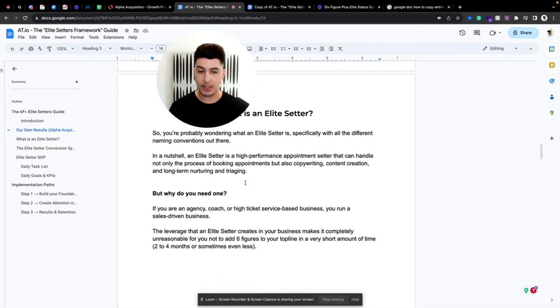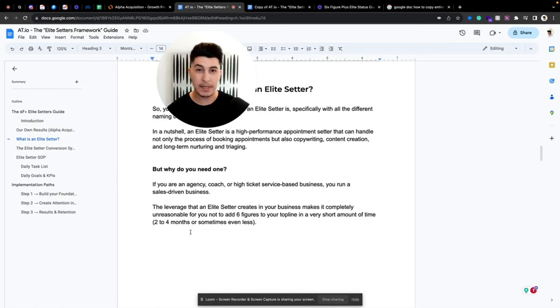Why do you need one? If you're an agency, coach, or high-ticket service-based business, you run what we call a sales-driven business — meaning you need sales to keep your business afloat, and without sales there's no business. The leverage an elite setter creates makes it completely unreasonable for you not to add six figures or even multiple six figures in top-line revenue in as little as two to four months, sometimes even less.